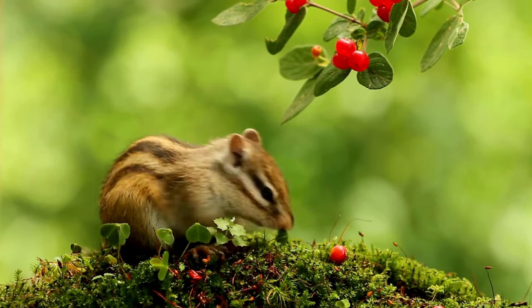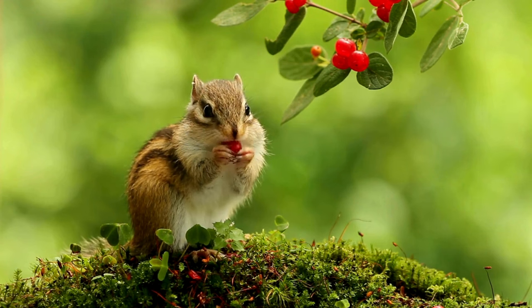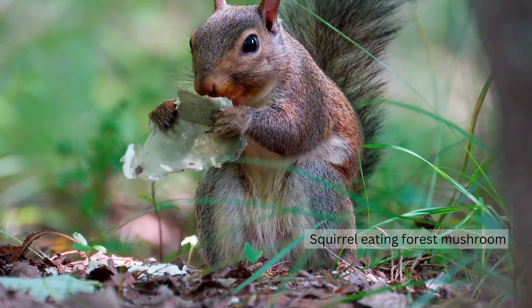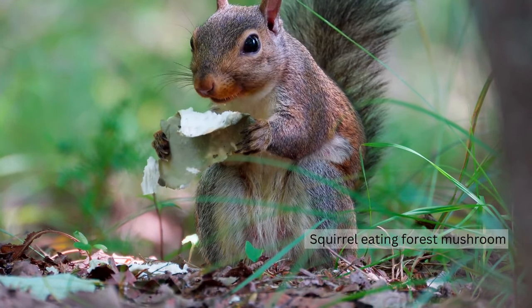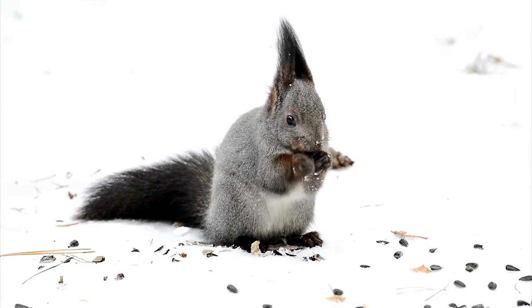Diverse Diet: Squirrels are opportunistic omnivores with a diverse diet. While they are often associated with nuts, they also consume fruits, seeds, fungi, insects and even bird eggs. This dietary versatility allows them to adapt to changing seasons and resource availability.